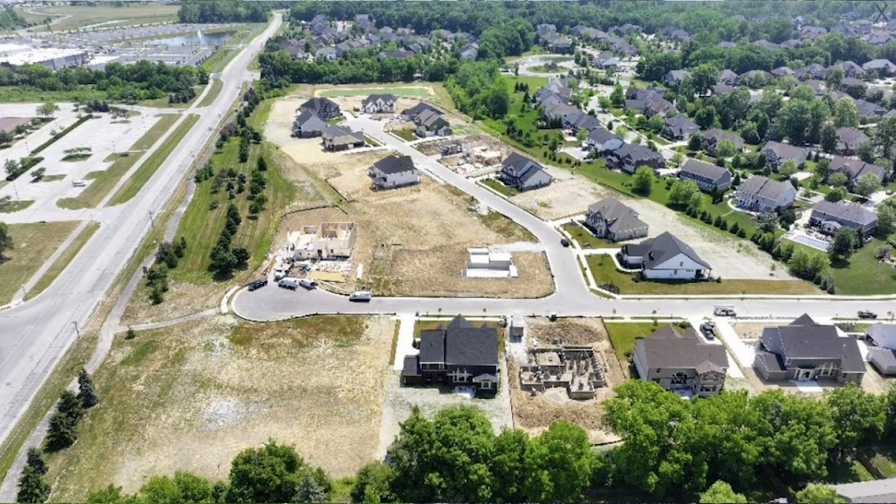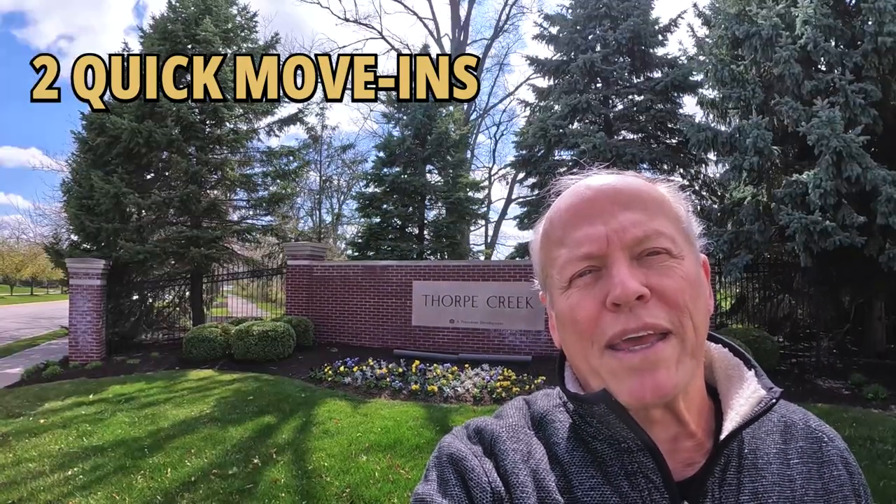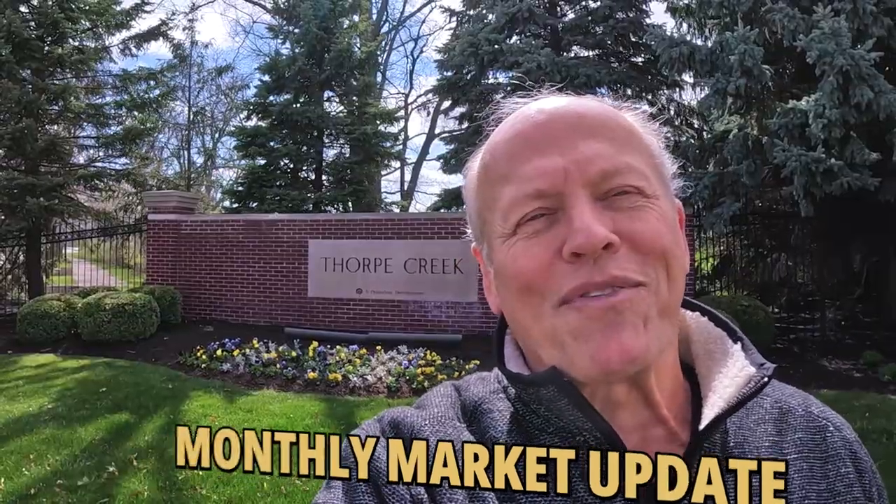We're going to start with a walk through their model home highlighting a fabulous master bedroom en suite, then we're going to tour two quick move-in homes — one's ready in three and a half months and the other is ready right now. Then stick around to the end, I'm going to share a monthly market update. Let's go see what we've got.